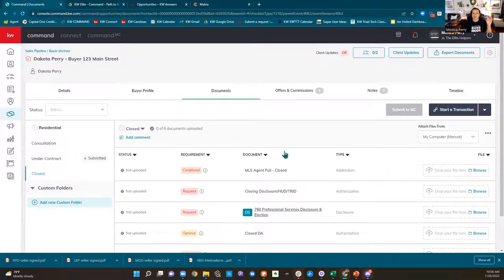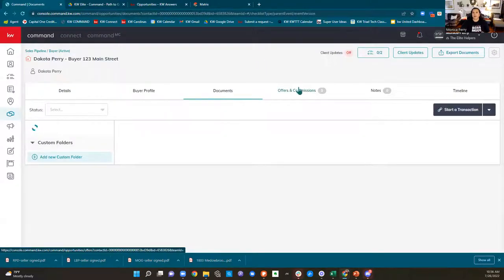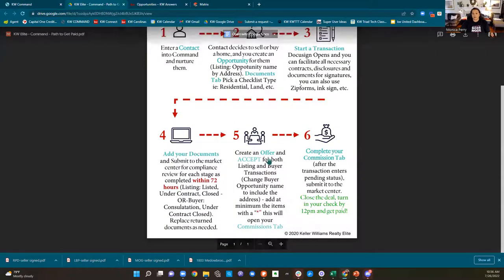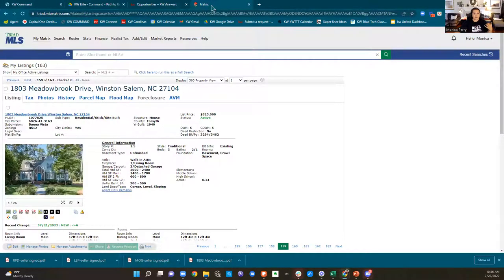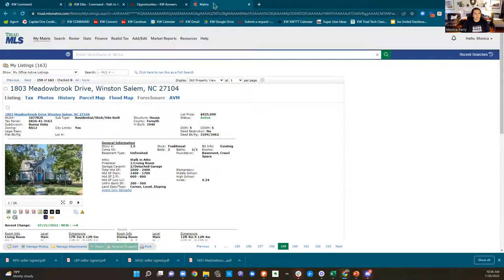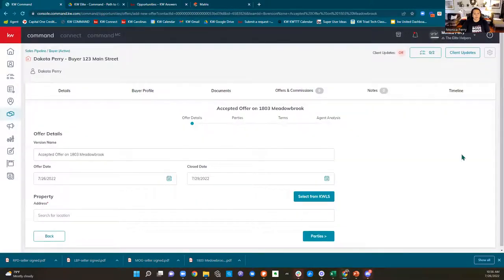We're going to keep working our way through until we get to closing. You're going to need to upload the closing disclosure and your professional services election and disclosure. If there was a referral on it, you need to turn that in. Documents is how we get our compliance checked, our paperwork approved. Offers and commissions is how we request to get paid. So we're going to create an offer and accept the offer, regardless of whether this is a buyer or a listing opportunity.